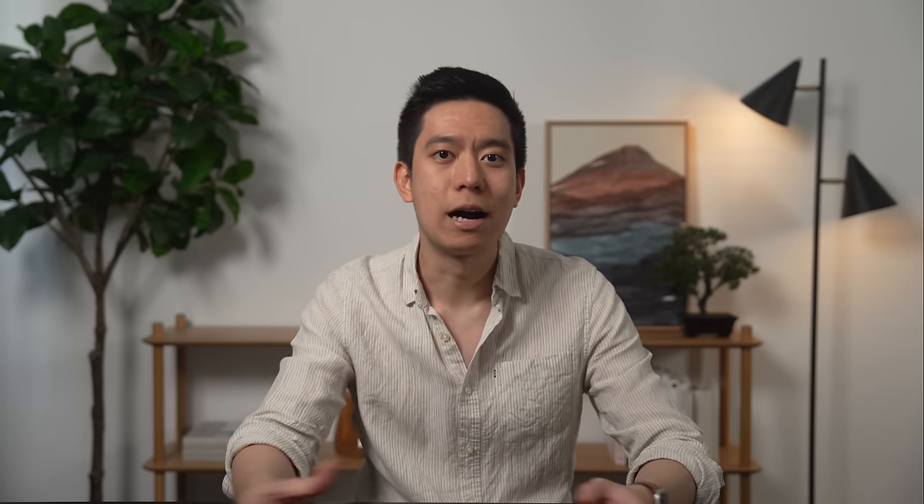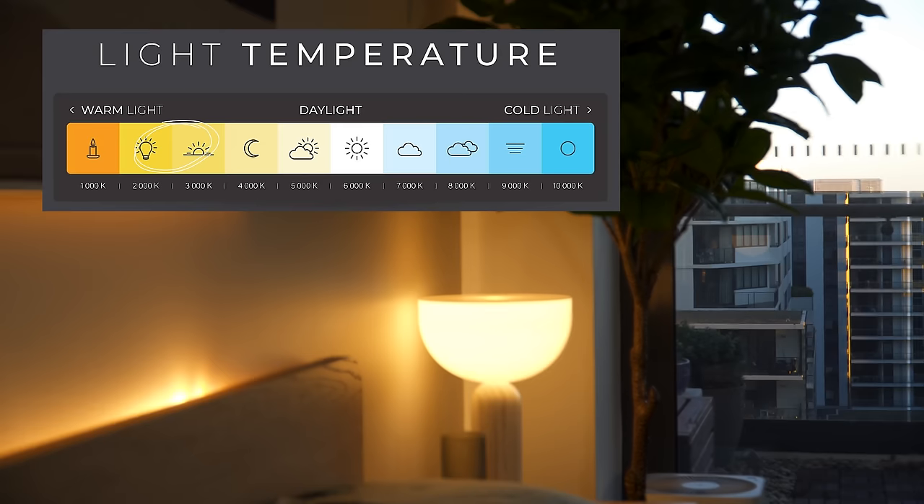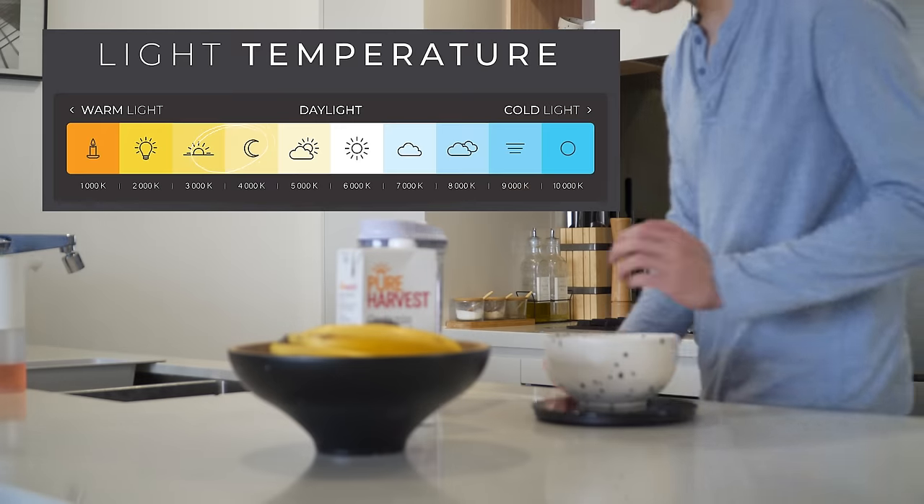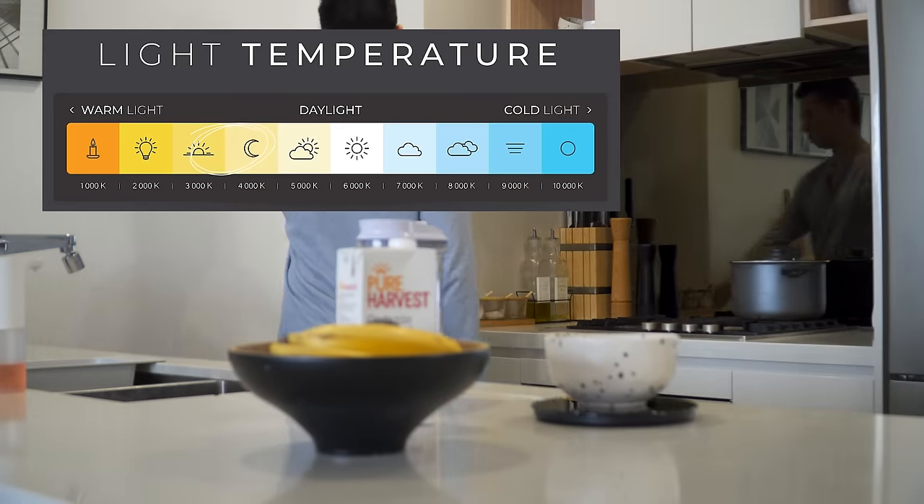If you're going to the effort of changing the fixture, you might as well put in new light bulbs throughout your home. I always suggest 2700 to 3000 Kelvin light bulbs for living rooms, dining rooms and bedrooms, as they're quite warm and create a cozy, inviting and calm atmosphere, while 3000 to 4000 Kelvin bulbs are perfect for kitchens and bathrooms as you need more alertness and sharper focus. If you want to learn more about lighting, I'd highly recommend watching our how-to-light-a-space video linked in the description below.